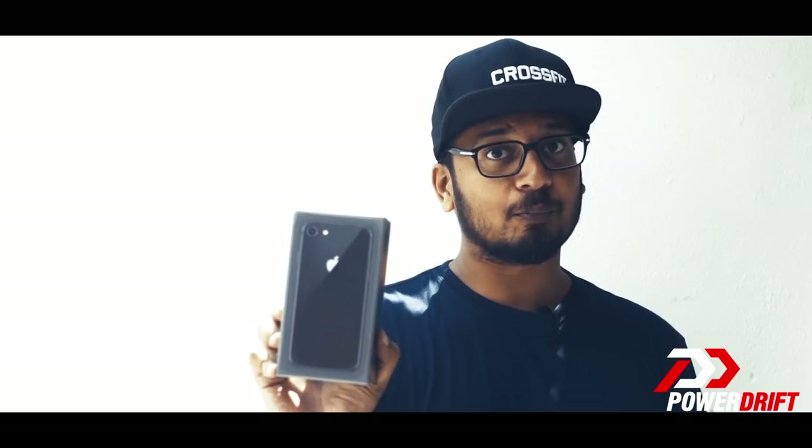Hey there folks, you are at the right place. This is Diwali — we're giving out an iPhone 8 for being good, recommending good. For details, check the video description below and remember to subscribe to the channel. It's called PowerDrift to win this one.